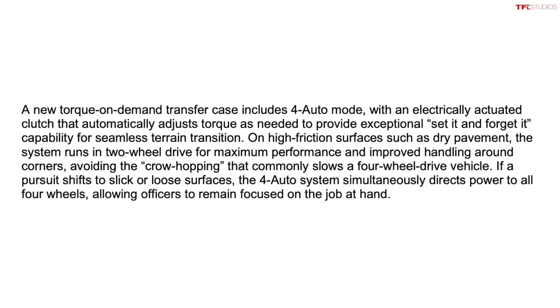That's also available on the more premium versions of the F-150 for civilian use, of course. And that version of the transfer case is also available on the Ford Raptor, at least the previous generation of the Ford Raptor as well.